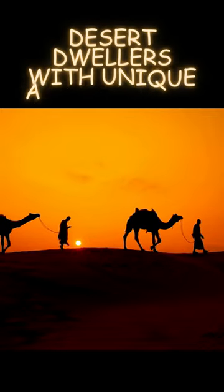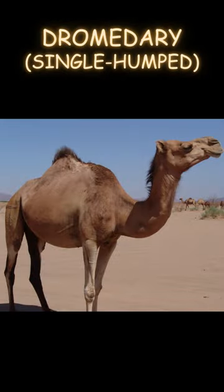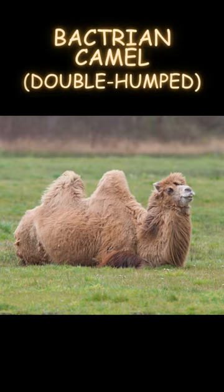Camels are remarkable desert dwellers with unique adaptations. The two main species are the dromedary, single-humped, and the bactrian camel, double-humped.